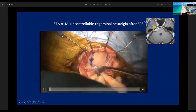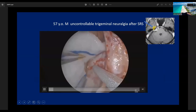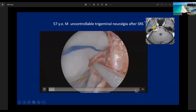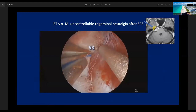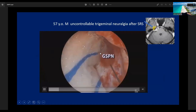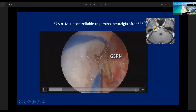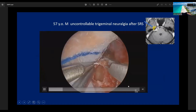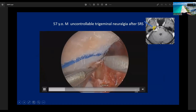This is the right temporal fossa. I make the craniotomy with a size of 3.5 cm, and then insert the endoscope around the middle fossa. This is the trigeminal nerve covered by the dura, and this is the GSPN. We stimulate the GSPN to identify its location, and then cut the dura on the medial side of the GSPN.